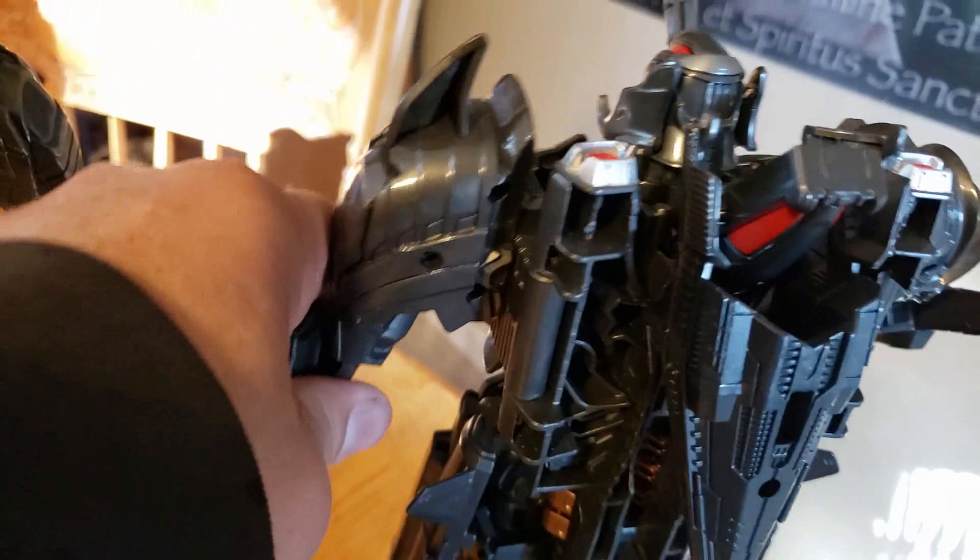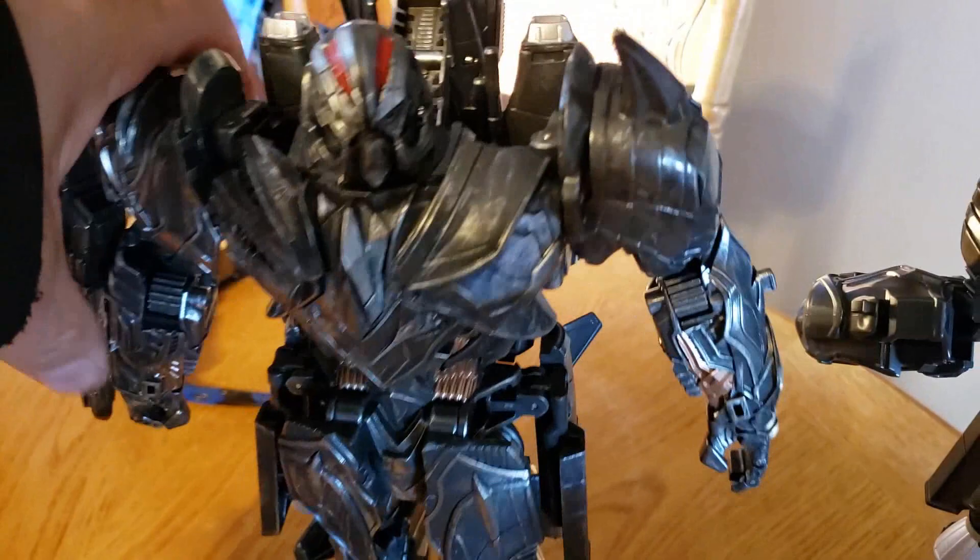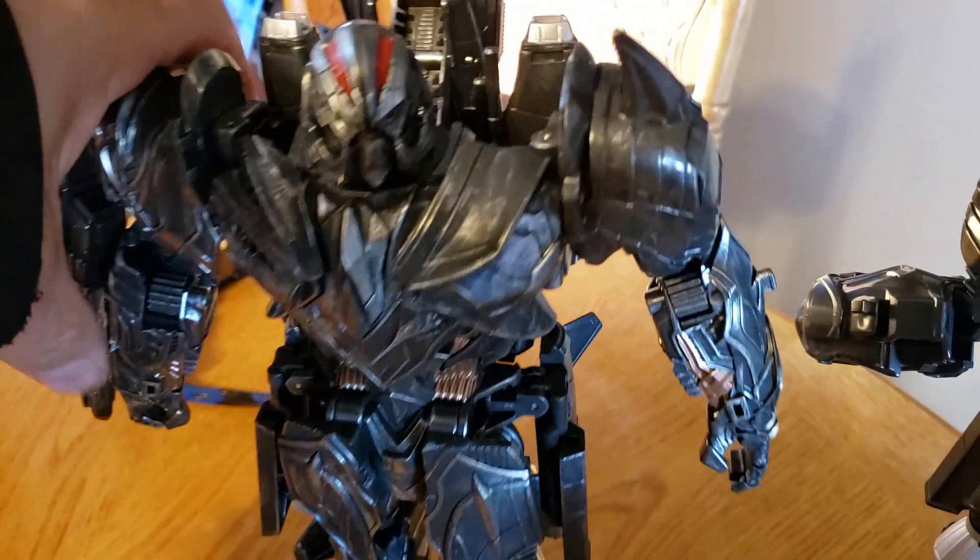This one never could move its arms — the ratchet in the arms never worked. But this one, they totally fixed. So if you can pick this figure up, I do recommend it. Make sure you pick up this one, don't buy the old one. I don't know if they even sell that one anymore, but this one's way, way better.